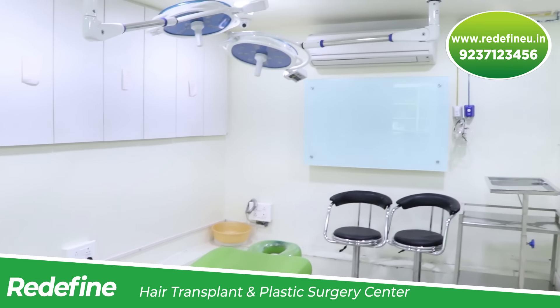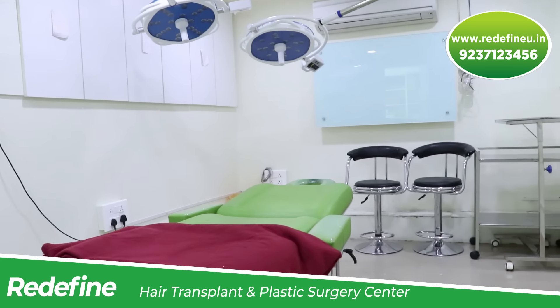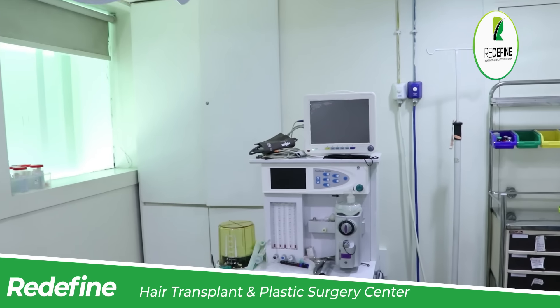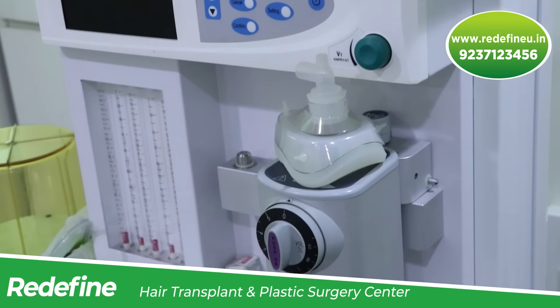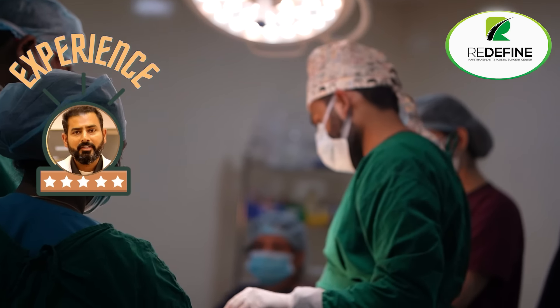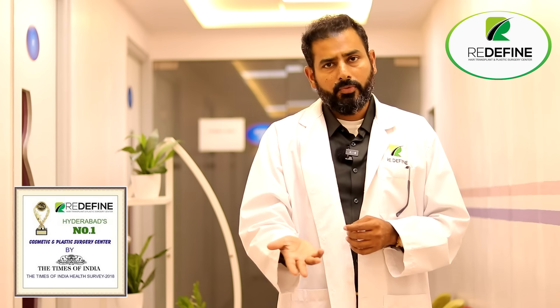It is very essential to choose who you're getting the procedure done through. Always check their credentials. Sometimes technicians outside are just doing the surgery. The difference between technician centers and doctor centers is important — technically the process might be the same, but sometimes they over-harvest. Hairline design is very important, and that's where the doctor's expertise comes in. Anesthesia is very safe when you're in a doctor's hands — you're in a safe and hygienic environment with high aseptic precautions when getting it done with a proper doctor and proper hospital.